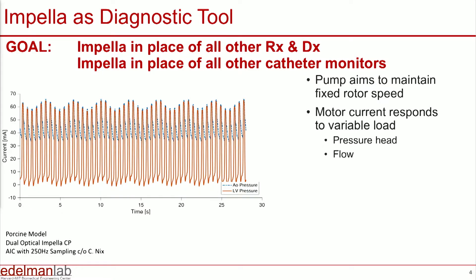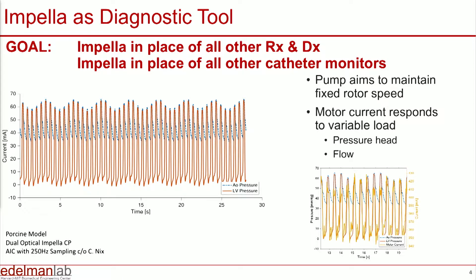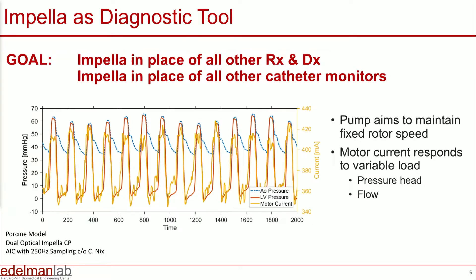This is the aortic and left ventricular pressures sweeping across over a very large number of cardiac cycles. What's interesting is that the Impella, beat to beat, maintains its rotor speed as constant by changing the amount of current fed to the rotor. In addition to the sweep of aortic and left ventricular pressures, you see in yellow the motor current being fed to the left ventricle. When highlighted at a faster sweep speed, you see the aortic pressure, left ventricular pressure, and some natural respiratory variation, but the motor current undergoes subtle variation.